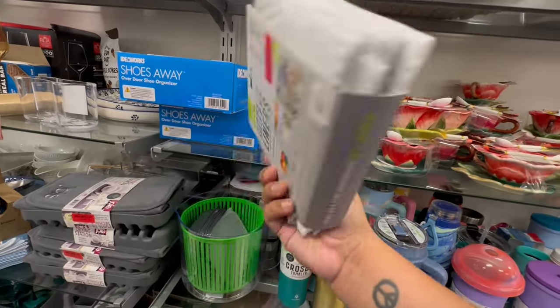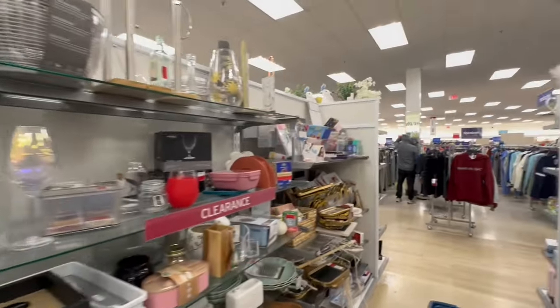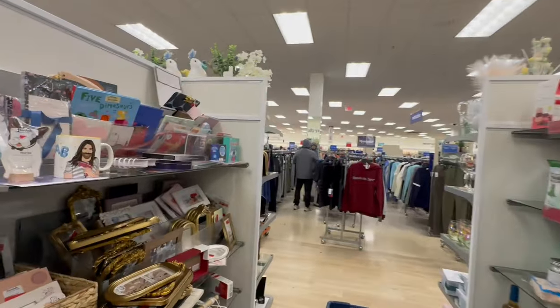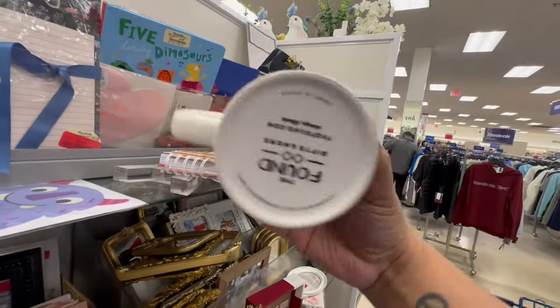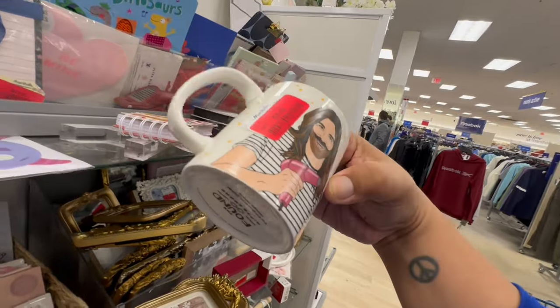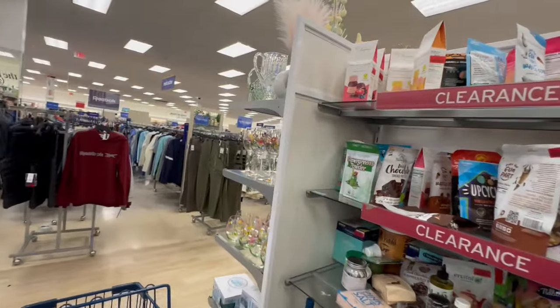Refrigerator shelf liner bands — $4.50. I'm not too crazy about the clearance, to be honest with you. And who's that? Oh, that's the guy from Queer Eye! These are $6. Anyway, let's continue looking for regular price items.